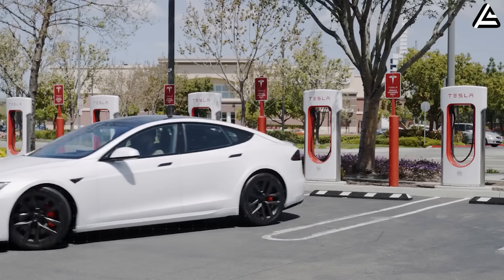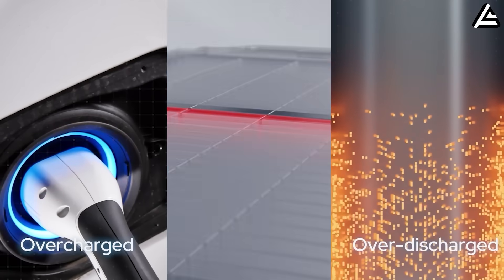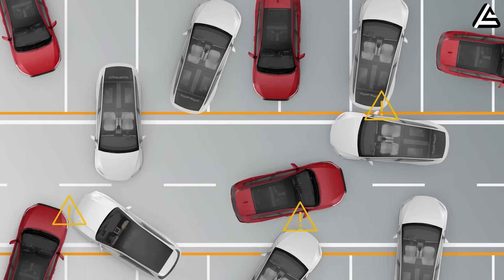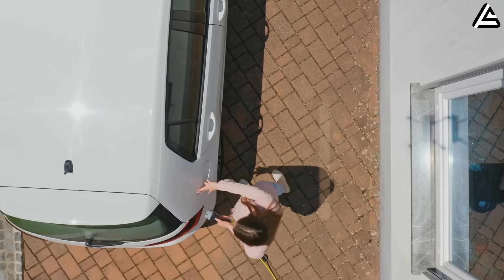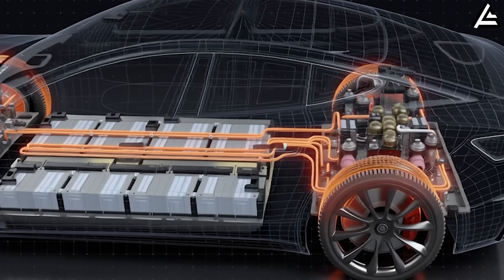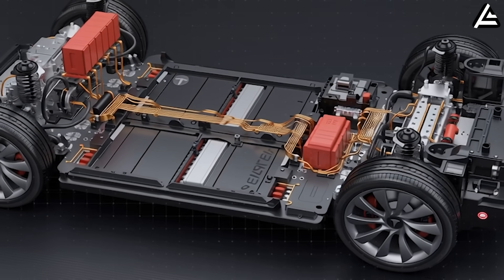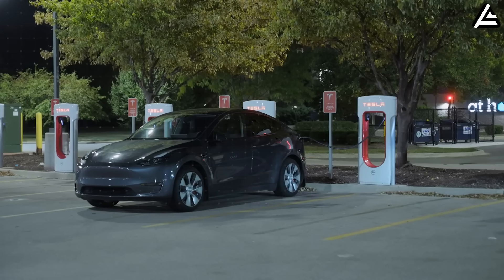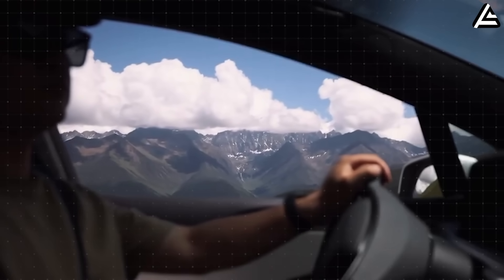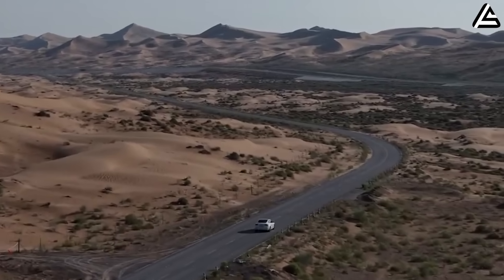Charging time also directly ties to the energy density concern. Lower density cells heat quickly under fast charging and often throttle to protect themselves — that's why affordable LFP models cap around 120 to 150 kilowatts, forcing long wait times. But aluminum-ion's internal conductivity profile suggests Tesla could push compact EVs to 250 to 300 kilowatts sustained, meaning a 10-minute stop could deliver 350 to 400 kilometers of usable range. For drivers still unsure if they can take an EV on a spontaneous weekend trip, that's the kind of real-world benefit that shifts emotion, not just numbers.